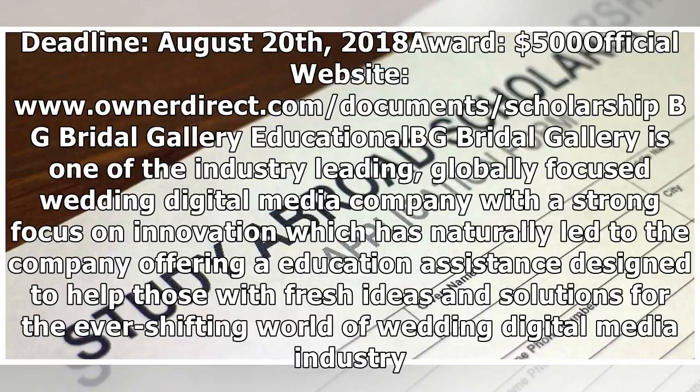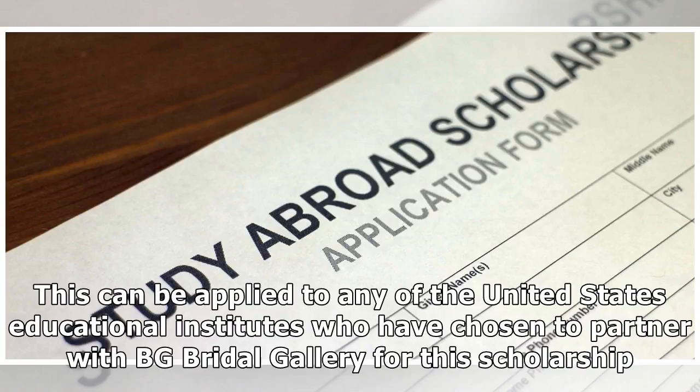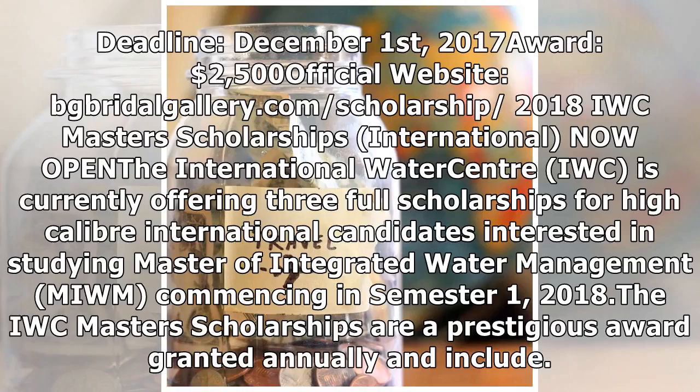BG Bridal Gallery Educational Scholarship: BG Bridal Gallery is one of the industry-leading, globally-focused wedding digital media companies with a strong focus on innovation, which has naturally led to the company offering education assistance designed to help those with fresh ideas and solutions for the ever-shifting world of wedding digital media. The scholarship includes $2,500 to cover the successful applicant's school fees, applicable to any United States educational institutes partnered with BG Bridal Gallery. Deadline: December 1, 2017. Award: $2,500. Official website: www.bgbridalgallery.com.